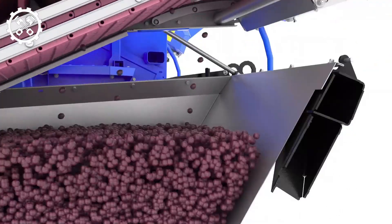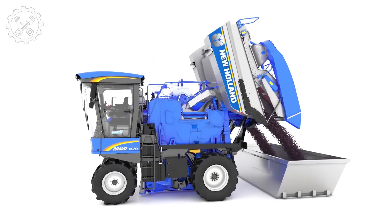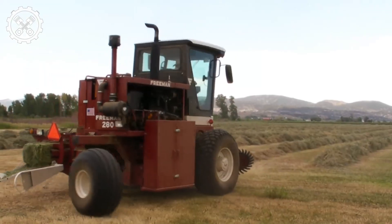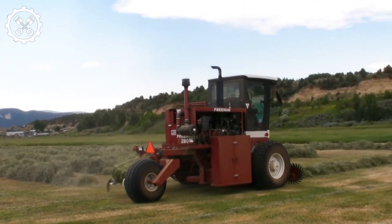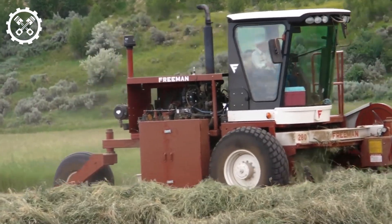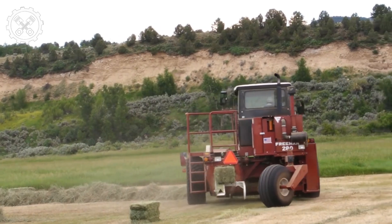New Holland introduces a specialized grape harvester tailor-made for efficient and gentle grape harvesting in various terrains. Its adjustable shaking system offers versatility to match different grape varieties and vineyard conditions. The Freeman self-propelled baler is a highly productive and maneuverable machine suitable for harvesting and pressing a range of crops like hay, straw, and alfalfa. Its spacious cab offers comfort for operators working long hours in the field.